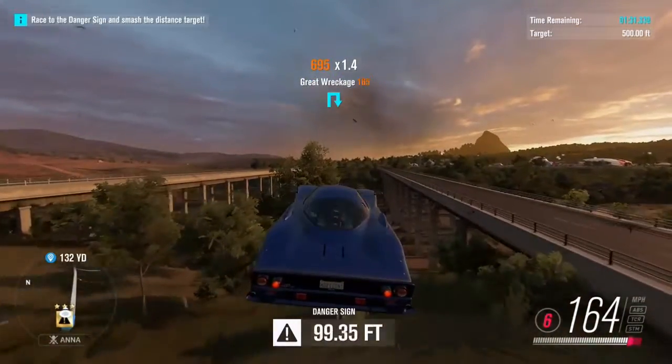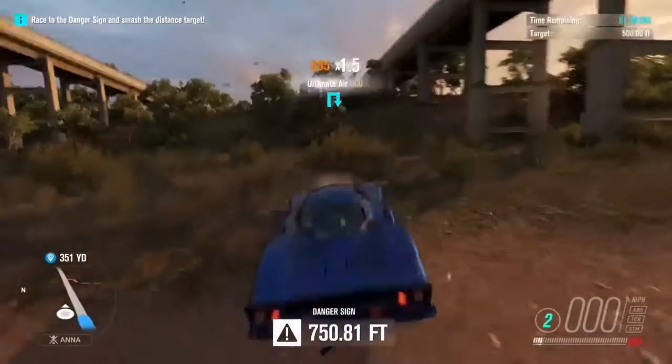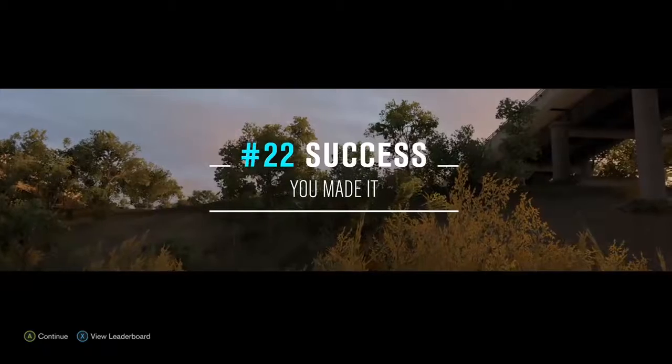Try to hit it at as straight of an angle as possible, and boom, you should hit it nice and easy. That's a weird spot to land on — random rock.